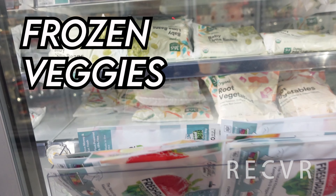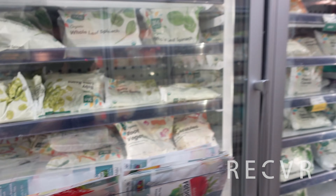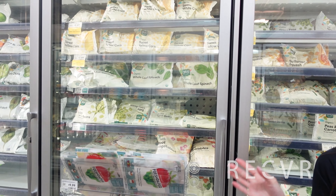Now we're standing in front of the frozen vegetables section here at Whole Foods. I thought it was a good point to bring up that frozen vegetables are actually just as healthy as fresh vegetables. You're not losing any vitamins or minerals because these frozen vegetables are frozen at the peak of ripeness. So at many times, these frozen vegetables might actually contain more nutrients than fresh vegetables.